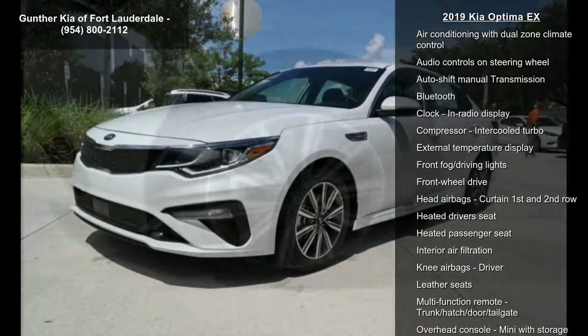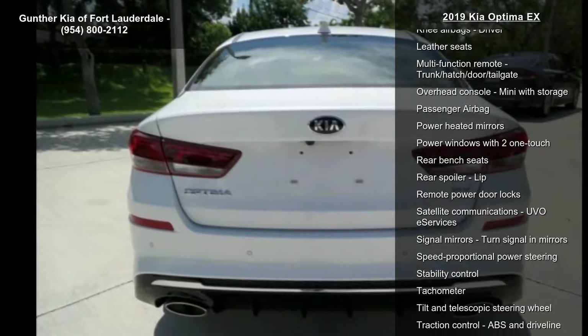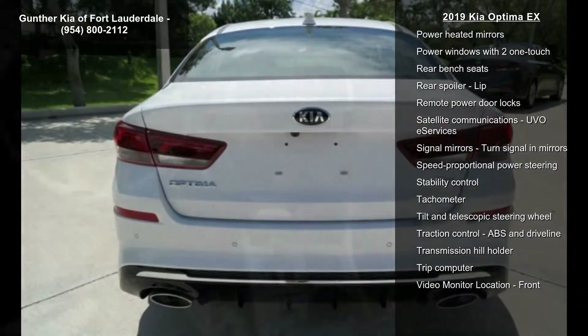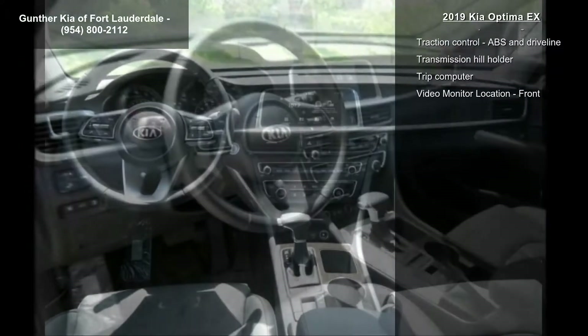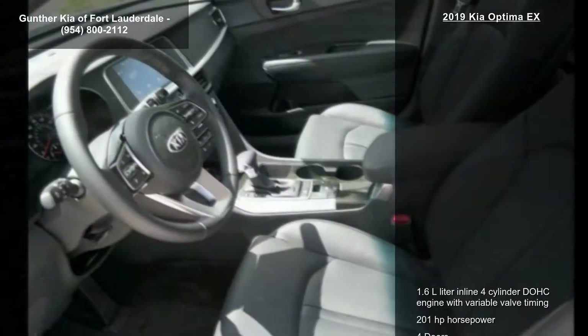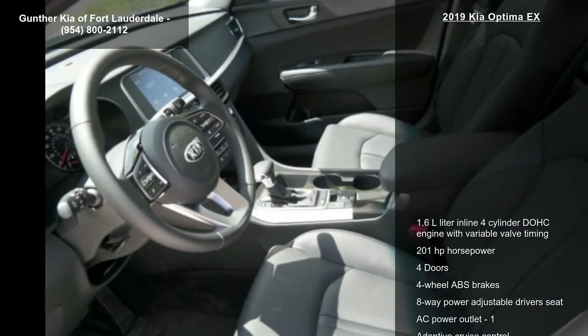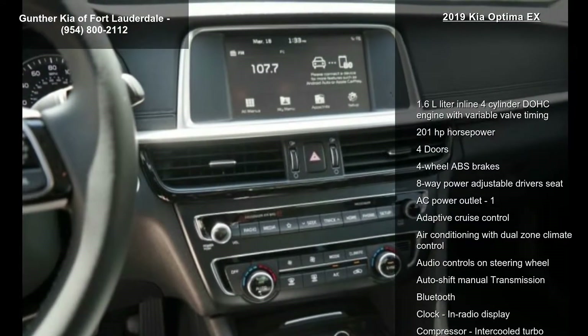1.6L in-line 4-cylinder DOHC engine with variable valve timing, 201 horsepower, 4 doors, 4-wheel ABS brakes, 8-way power adjustable driver's seat, AC power outlet, adaptive cruise control, air conditioning with dual zone climate control and audio controls on steering wheel.